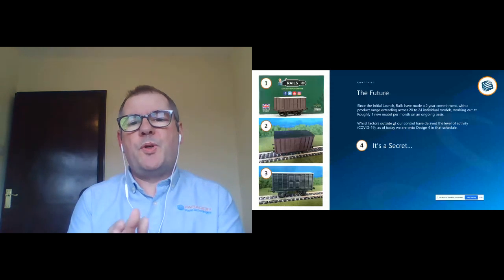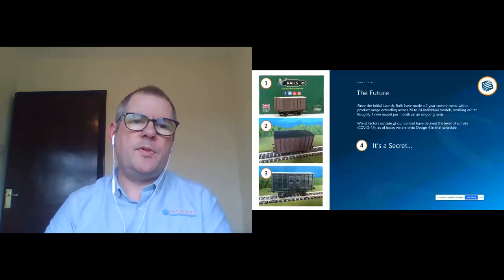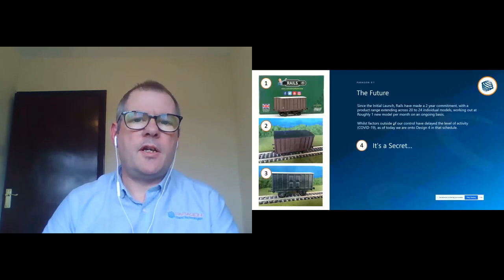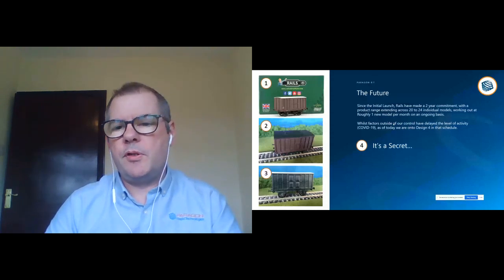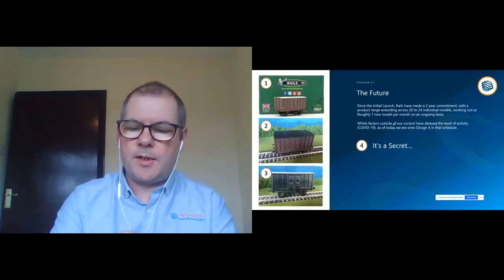COVID has thrown a little bit of a curveball. The company that actually paints these parts, Dapol, is currently on shutdown. So the fourth version is a secret for now, but there is a fourth version coming — it'll launch as soon as things return to some kind of normality.